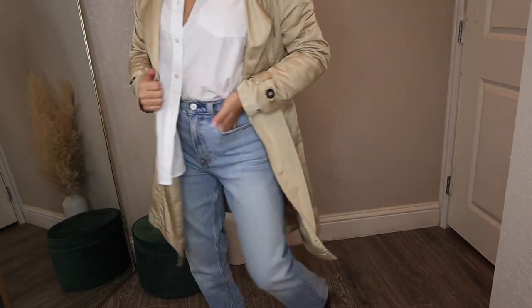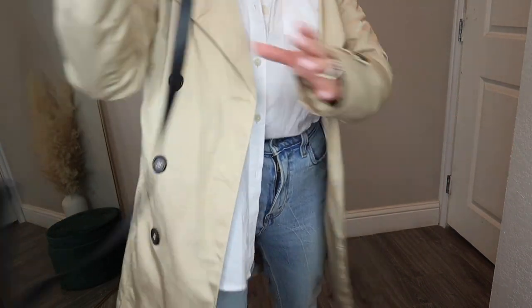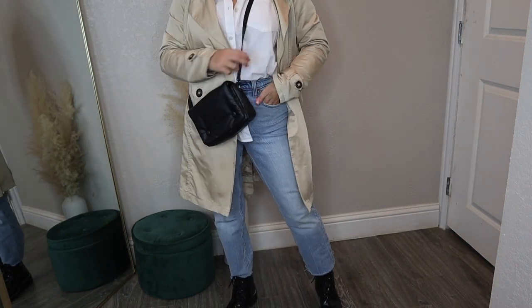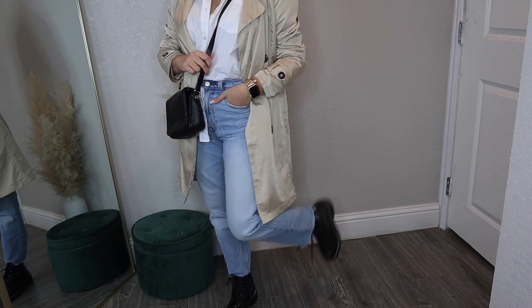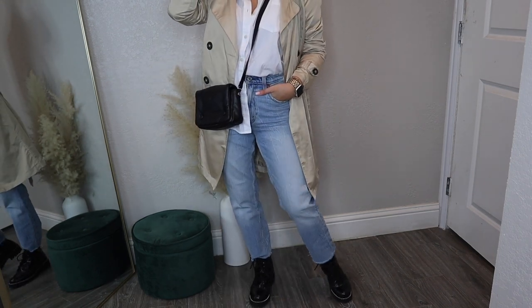Here I switched up the jeans for straight-leg, more relaxed jeans, did a French tuck with the white shirt, and added black combat boots to give it more of an edgy, relaxed feel — not as structured as the last look. Essentially the same outfit, but changing the jeans and shoes completely changes the look.